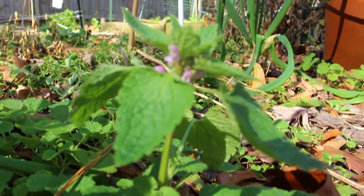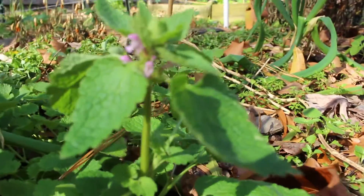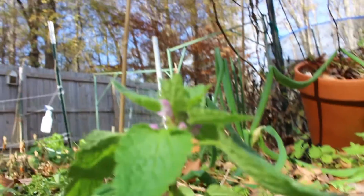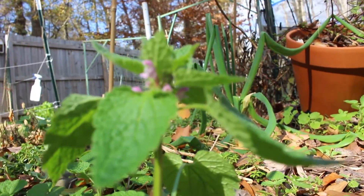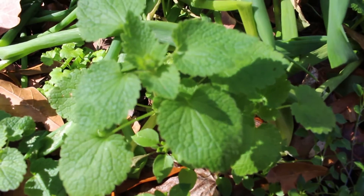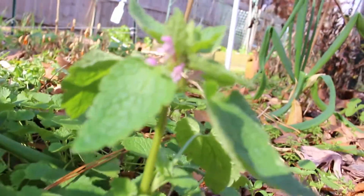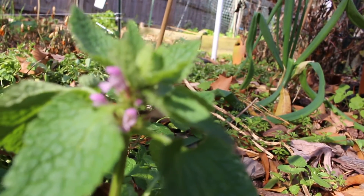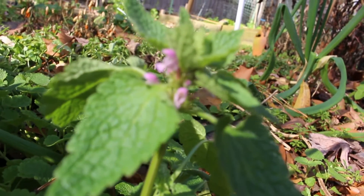It has purple-blue flowers, and these are actually blooming on the 28th of November here in Zone 7b. Ground ivy is considered a medicinal weed and an herbal remedy, and it originated from Eurasia. It was brought to the U.S. by early settlers as a medicinal and as ground cover. According to North Carolina Cooperative Extension, ground ivy was used in brewing beer before hops were discovered.